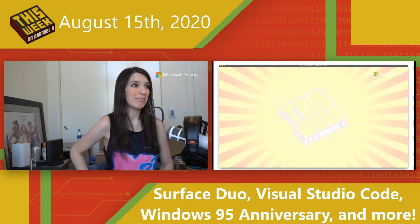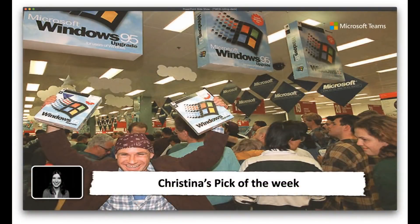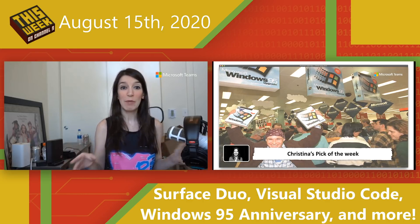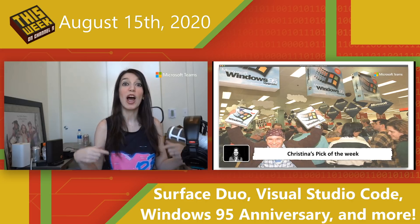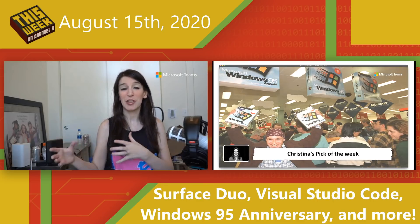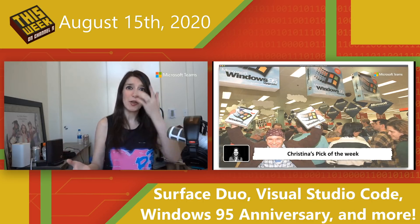And now it is time for my pick of the week. Technically this anniversary hits on August 24th, but because we probably won't have an episode out that week, I had to mention it now. Windows 95 is turning 25. I feel really old because I was about 12 when it came out — so now you know how old I am. I think most of us would agree that this is probably one of, if not the most important, software operating system releases of all time. It was my first love — my first was Windows 95.